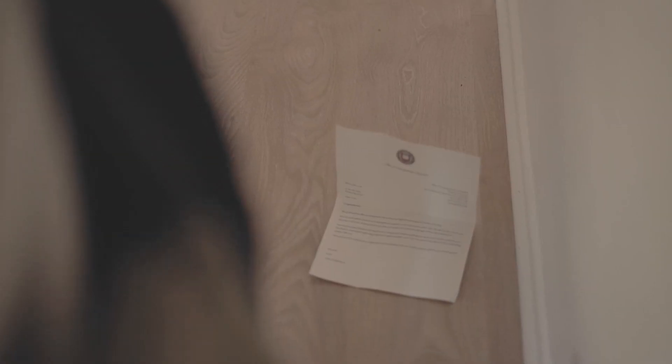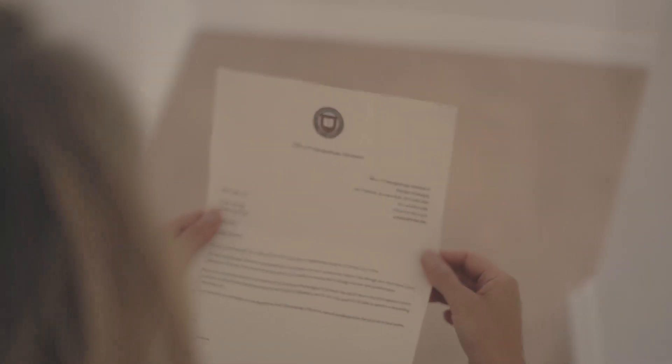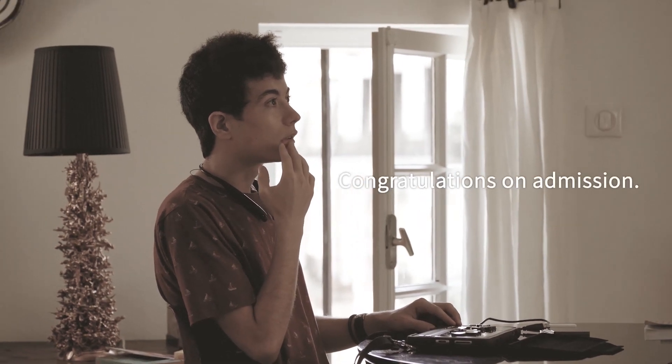A letter is on the floor when the teacher enters the room. The teacher picks up the letter, reads it, and smiles. Louis cries after reading the acceptance letter from the university in Braille on the BrailleSense Polaris.